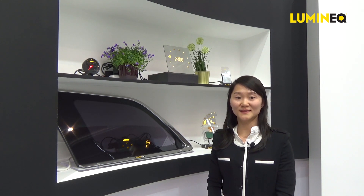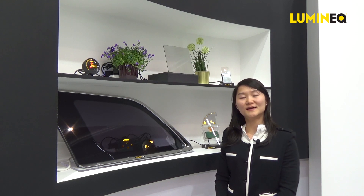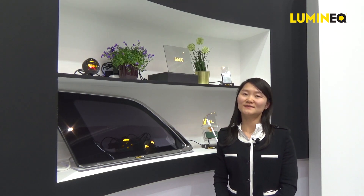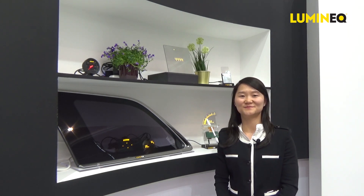There are different opportunities to differentiate your products with transparent displays. If you are interested in checking out the demos, you can come visit our booth M53 in Hall 27. You can also visit our website and contact us. Welcome!